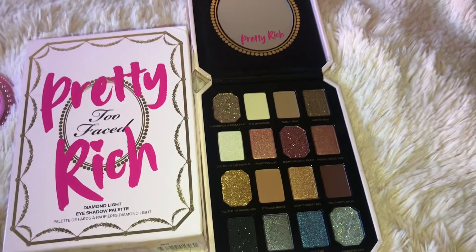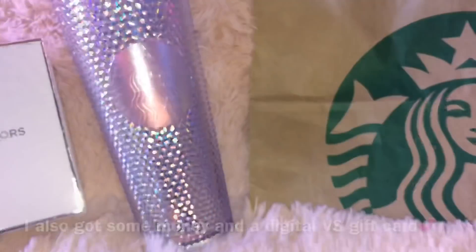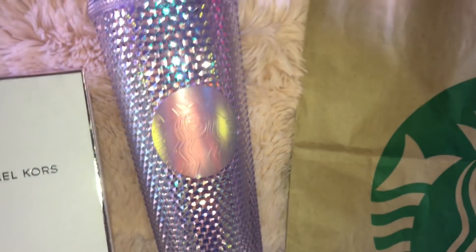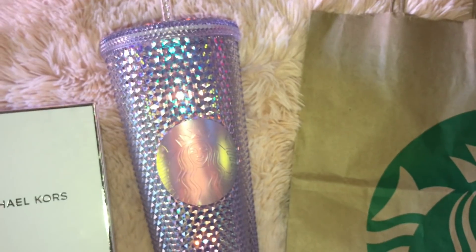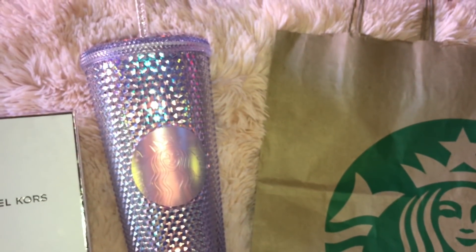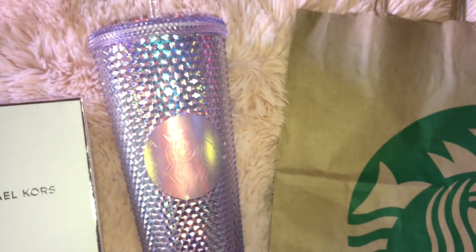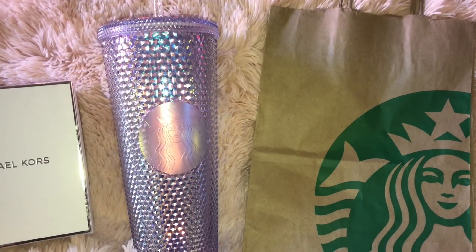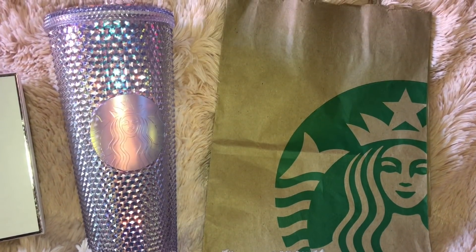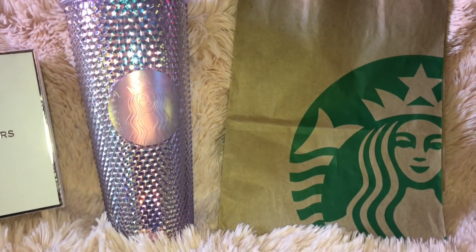I'm obsessed with Too Faced if you guys don't know by now. I got these two gift cards — one is Starbucks and then one is for Amazon — and then I also got the infamous Tumblr cup. Funny story: me and my boyfriend saw this cup and I was undecided about getting it, so I said I'll just think about it and come back. When we came back the cup was gone and I was so sad. I thought I would never get it because it was sold out everywhere, but my brother got it for me for Christmas. I'm kind of getting into collecting Starbucks tumblers, only the really really pretty ones, so I'm so happy because this is like a must-have in every collection.